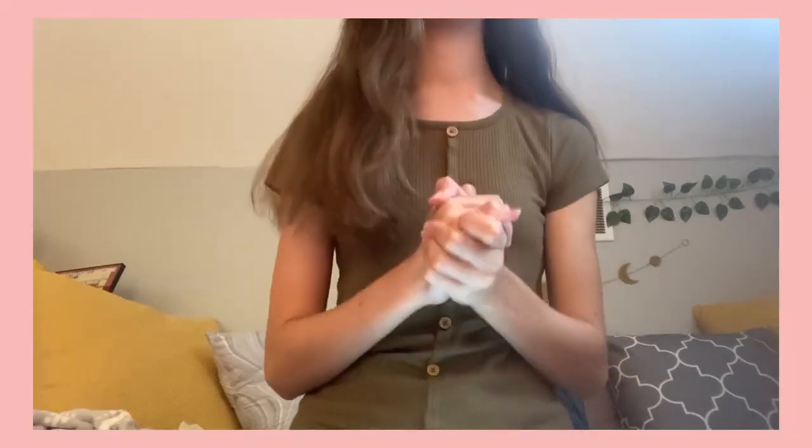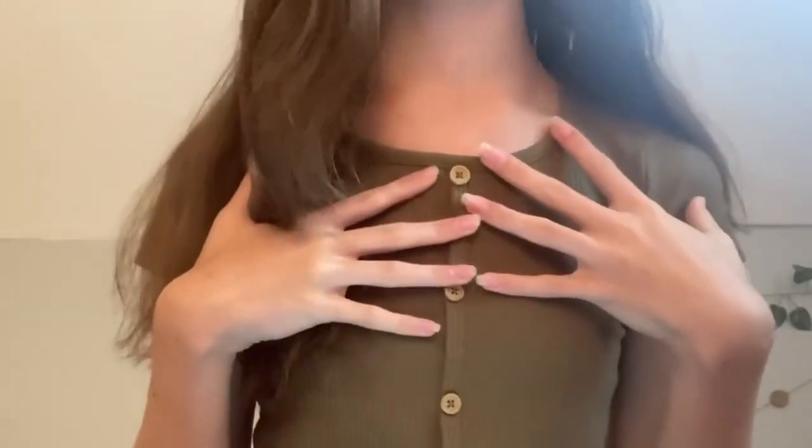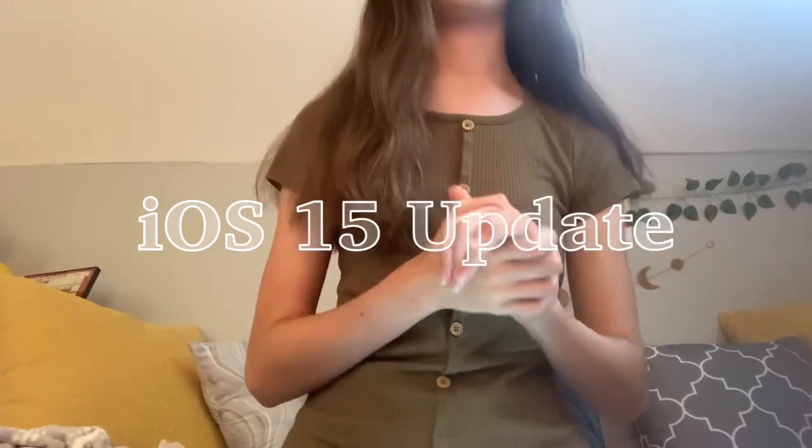Hi guys, welcome back to my channel, and if you're new, welcome! My name is Maura. On this channel we make lifestyle videos as well as tech videos. Today we're getting a tech video and I'm super excited to share this with you, because it kind of works with your lifestyle — this is about the iOS 15 update on Apple. I'm no expert, but I do know some of the new updates and I've been loving it.